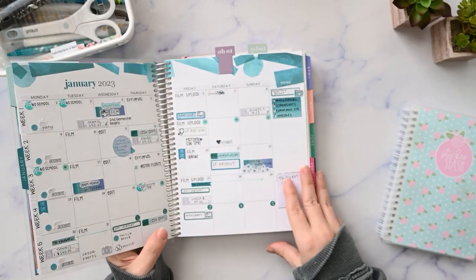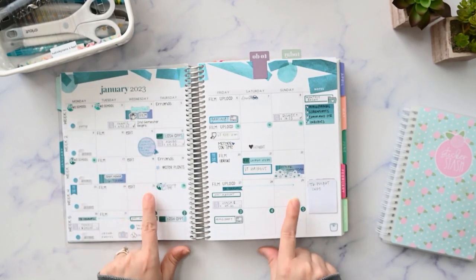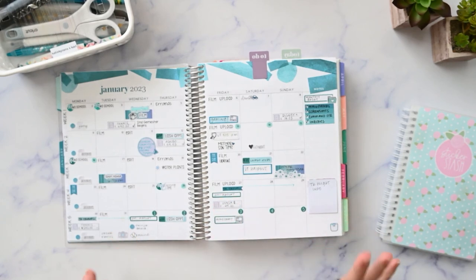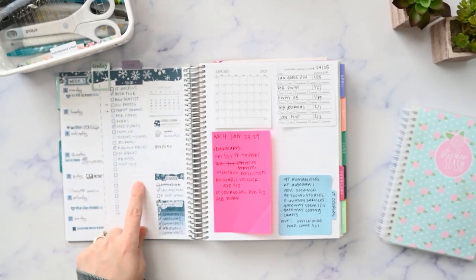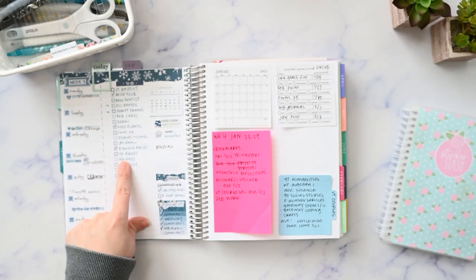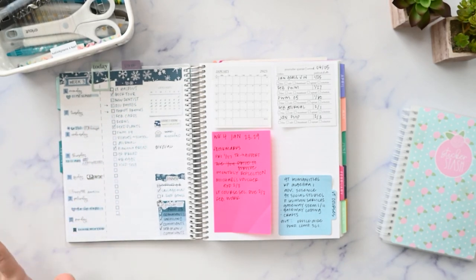So this week is going to be week four in my Erin Condren Monthly Planner. I've got not much going on as far as appointments. The only thing I have to do is drop my husband off at the airport early on Friday morning, so I thought this would be a good opportunity to try something a little bit different. Today is Friday when I'm filming this, and I haven't been doing too well on my to-do list — I've just been doing other things. I've got the rest of the weekend to work on this, so I'm not really that worried about it.